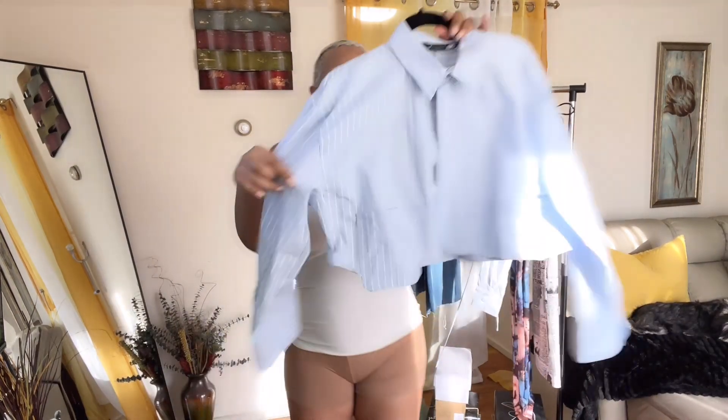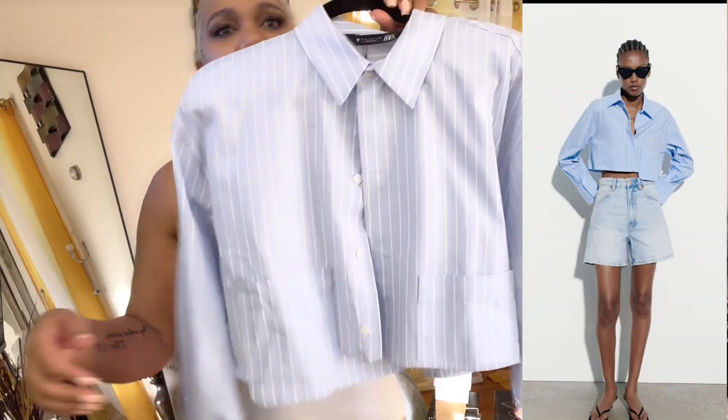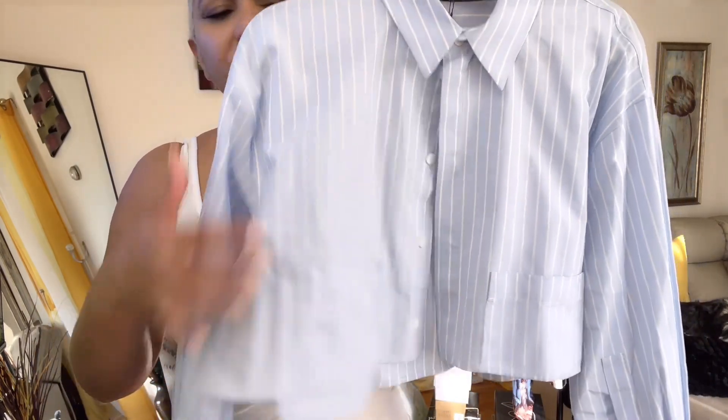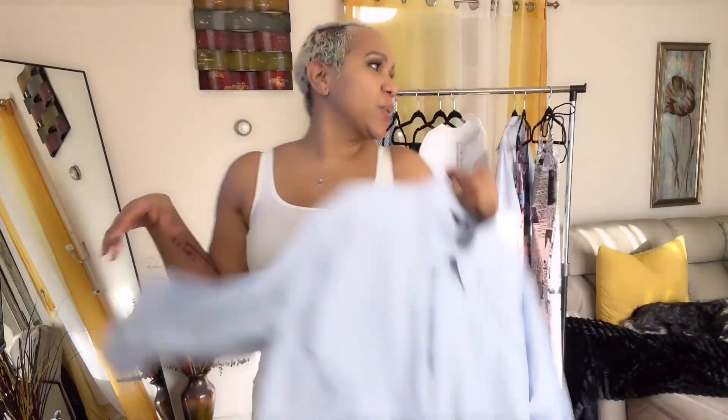Then I got this cropped pinstripe shirt — oh my god, look at the detail. The pocket is a little longer than the rest of the shirt, I just love it. It has the details of the buttons right there. It is so cute. I got it in a size large because I have a little tummy, so I didn't want it to lift up. I would wear it without a bralette and maybe tied to the back or something — so cute, love it.